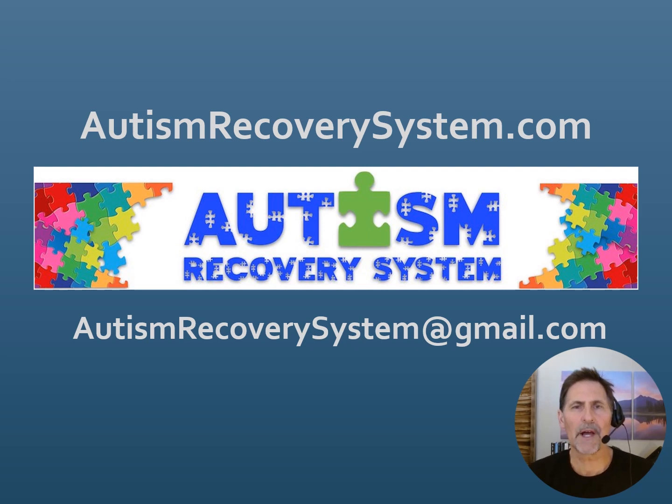This video is sponsored by Autism Recovery System. Autism Recovery System is a biomedical education website — a membership website for parents, caregivers, and other individuals on the autism spectrum or with other special needs. You can go to AutismRecoverySystem.com for more information, or email us at AutismRecoverySystem at gmail.com.